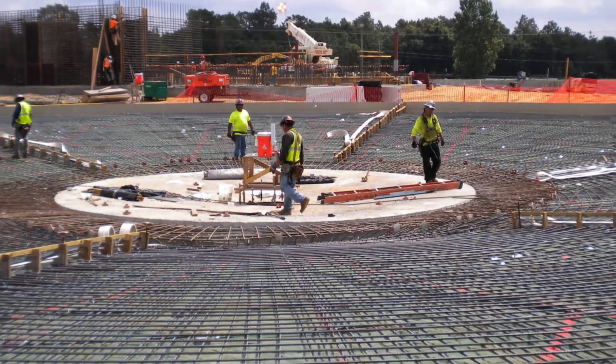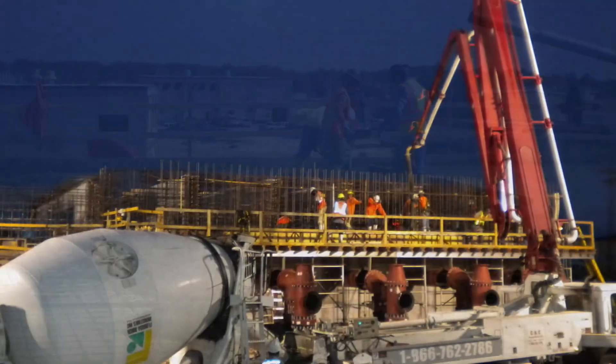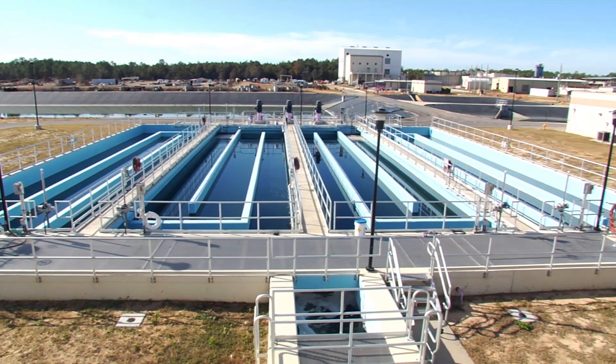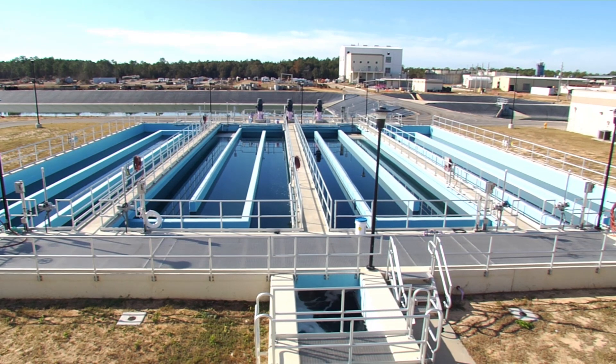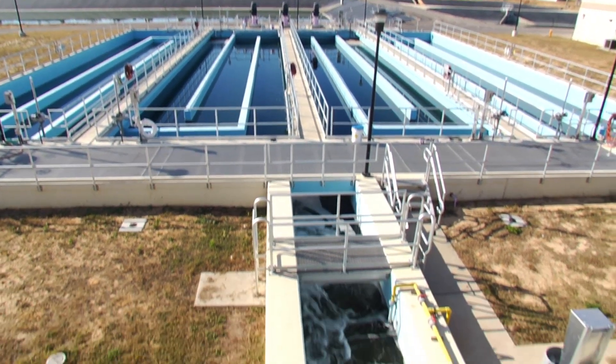Construction began in October 2008 and is being completed in three phases to allow the plant to remain fully operational. The first phase of construction at the Thomas P. Smith Water Reclamation Facility included improvements to the liquid treatment process.